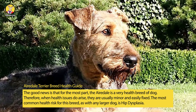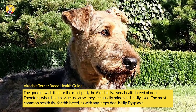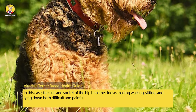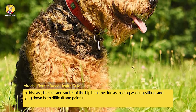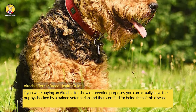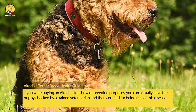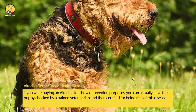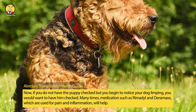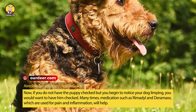The most common health risk for this breed, as with any larger dog, is hip dysplasia. In this case, the ball and socket of the hip becomes loose, making walking, sitting, and lying down both difficult and painful. If you are buying an Airedale for show or breeding purposes, you can actually have the puppy checked by a trained veterinarian and certified as free of this disease. If you begin to notice your dog limping, you would want to have him checked.